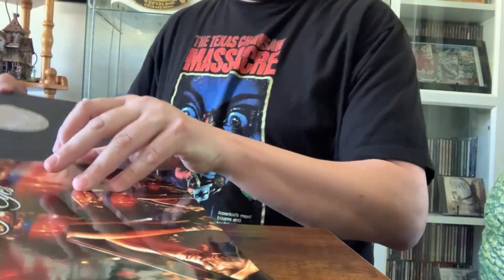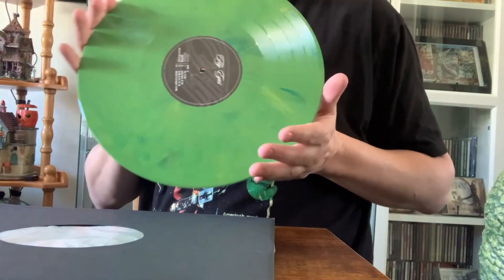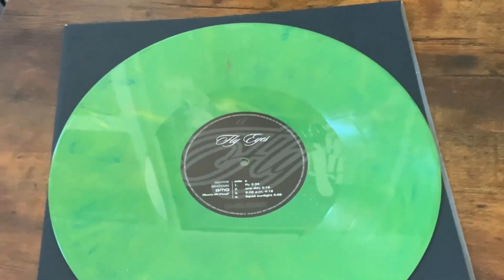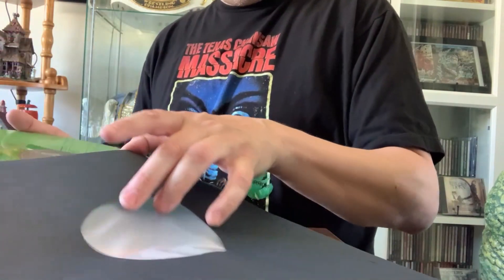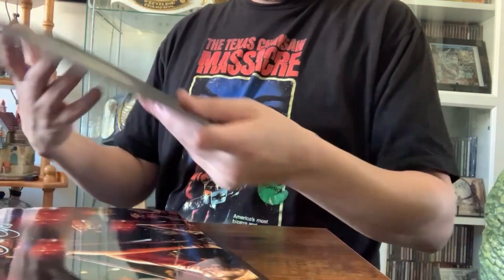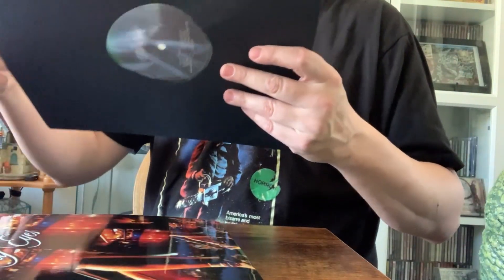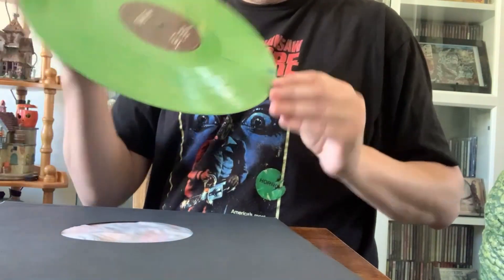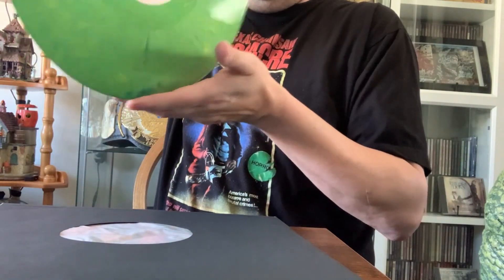Anyway, on to the good stuff — here is the album itself. This one looks nice with no cuts and no scratches. I'll put it back in. It's got sides C and D — making sure that is also in nice condition. And it is.